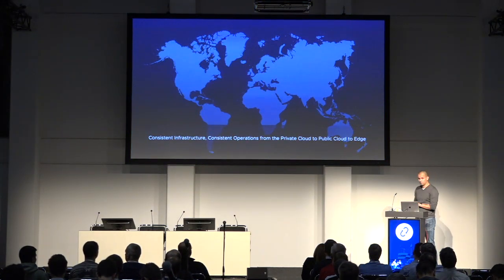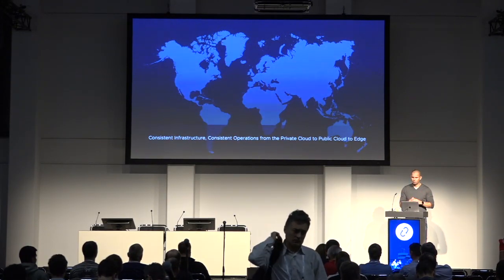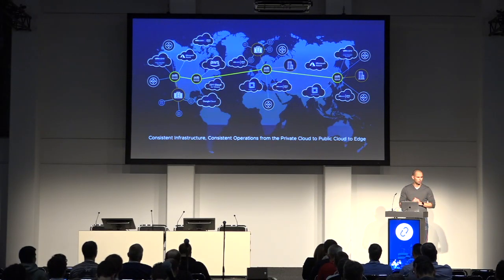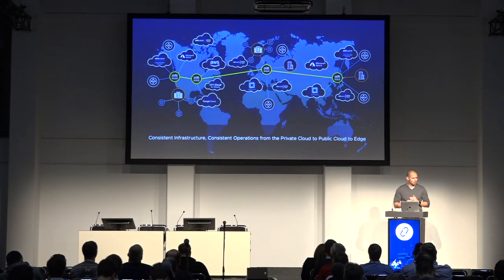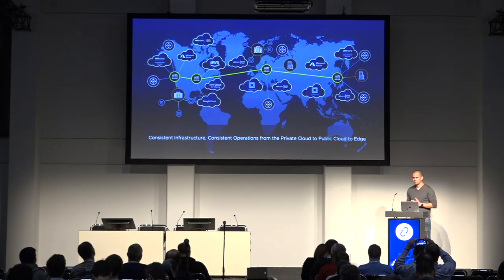This fits into a broader vision from a VMware perspective. What we're trying to achieve is consistent infrastructure and consistent operations across the private cloud, the public cloud, and the edge. A lot of customers are using data centers consisting of vSphere infrastructures and public cloud, but there's still a large amount of customers looking for OpenStack. From a VMware perspective, we're trying to accommodate all of them to host their applications.